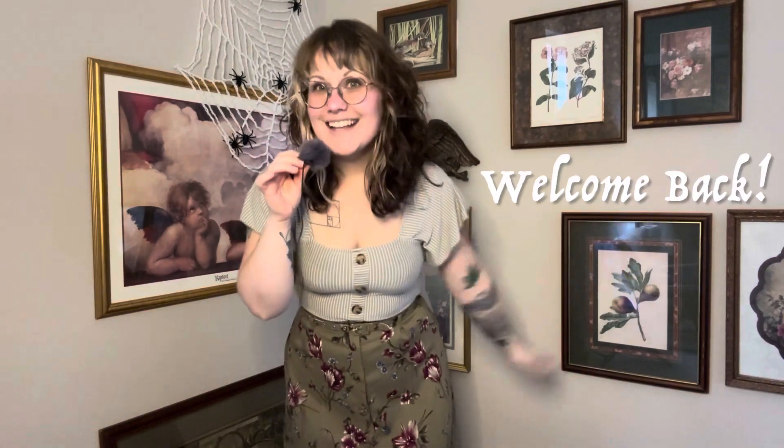Well, hello there. I'm Alice and welcome to my channel, or welcome back. Today I have a thrift haul, as the title stated — look at your comprehension skills.